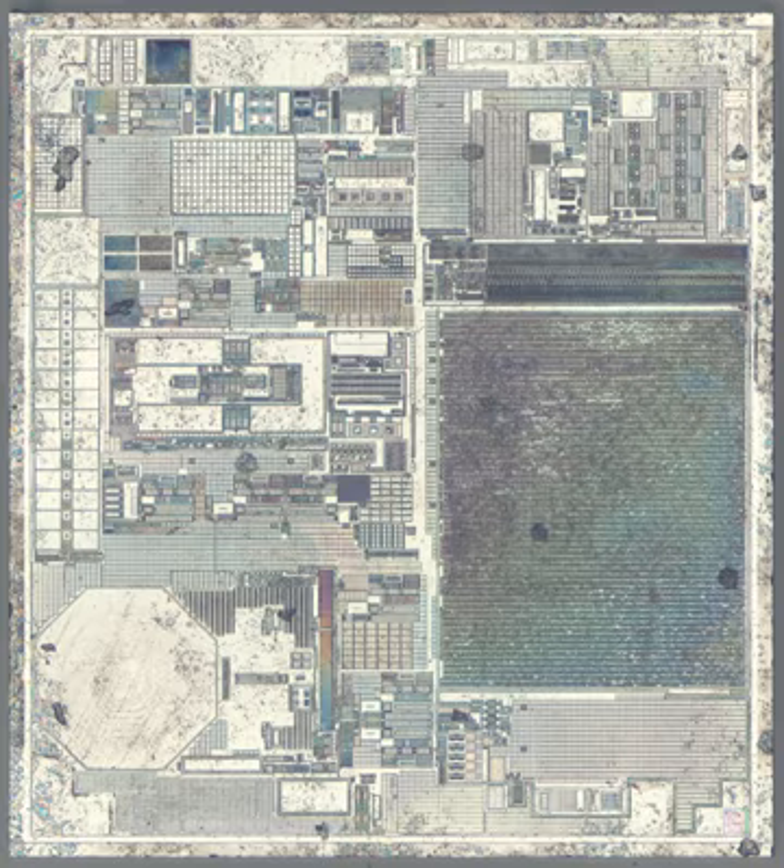Nanoelectromechanical systems are a class of devices integrating electrical and mechanical functionality on the nanoscale. NEMS form the logical next miniaturization step from so-called microelectromechanical systems, or MEMS devices. NEMS typically integrate transistor-like nanoelectronics with mechanical actuators, pumps, or motors, and may thereby form physical, biological, and chemical sensors.